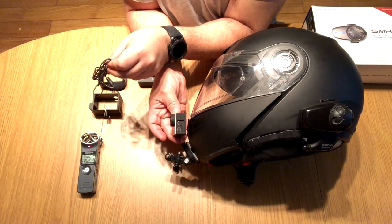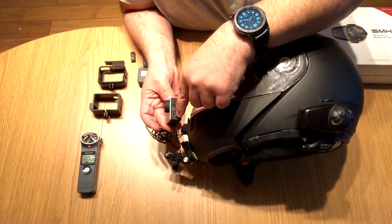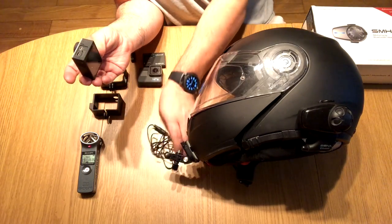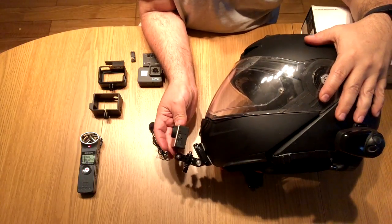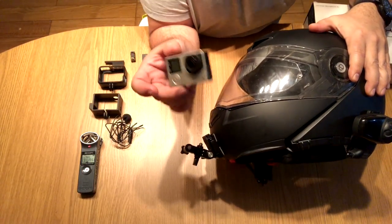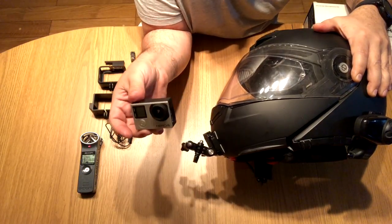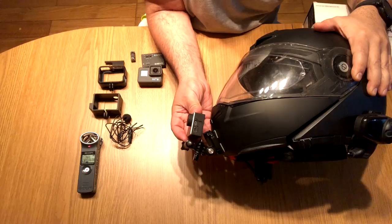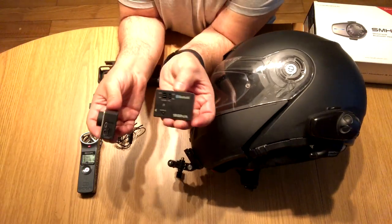A lot of people use the GoPro with an external lapel mic, connected through a USB to 3.5mm jack adapter, placing the lapel mic on the inside of the helmet for in-helmet audio. I didn't like this option because of the cables and the clutter. Furthermore, that unit is not waterproof and needs a waterproof case. In Poland it rains a lot — almost all the time — so I don't want to have to stop and disconnect everything just because of a bit of rain. Running the external mic means no waterproof option, which is problematic for me.